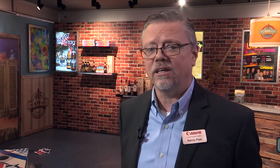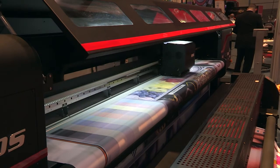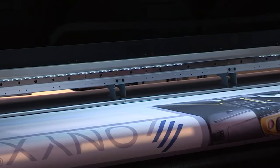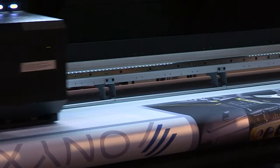Also in our booth we have the new Degen Telios Grande H6 direct to textile fabric printer. This has an inline fixation device allowing you to print, fix the image, and cut it and ship it.